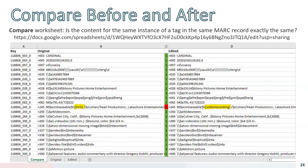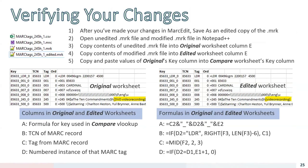The compare tool in Notepad++ is also an option — it's a plugin you can install. The process: after making changes in MARCEdit, save as to create an edited copy of the .mrk file. Then open both the unedited and modified .mrk files in Notepad++ and compare. You can also copy the unedited .mrk contents into the original worksheet column E and the modified .mrk into the edited worksheet column E, then use vlookup formulas — included on this slide — to compare the two.